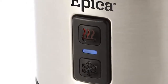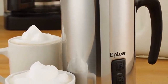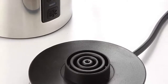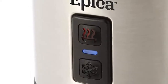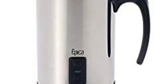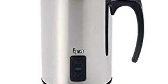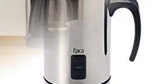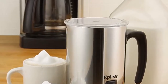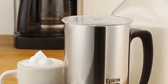Number one: the Epica Automatic Electric Milk Frother and Heater Carafe. It makes hot or cold milk froth for cappuccino or iced drinks, and heats milk for lattes and other hot drinks. It features stainless steel with vacuum insulation to maintain temperature. The carafe detaches from the base for easy pouring. Frothing capacity is 4.25 ounces (125ml) and heating capacity is 8.5 ounces (250ml). Only fill to the lower max line for frothing — using the higher max line while frothing may cause overflow.